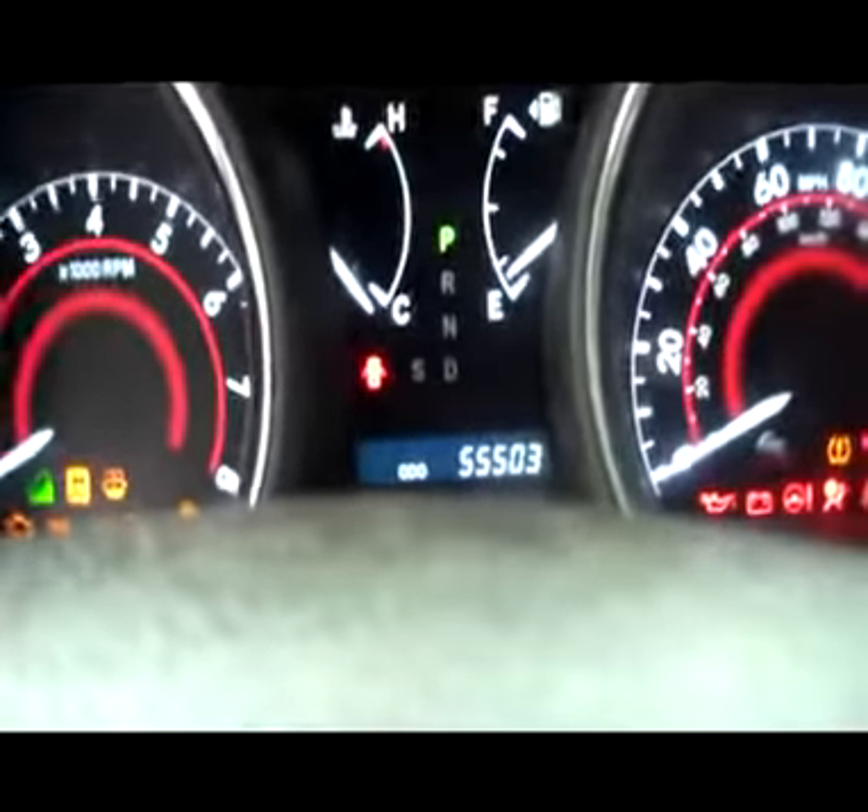Let's check out the mileage — 55,503 miles. And we'll also pop the hood. Under the hood is a 3.5 liter V6 motor.